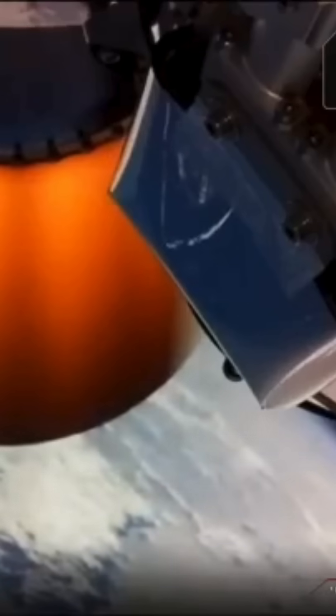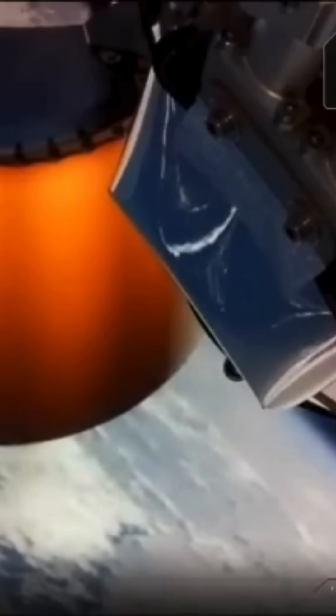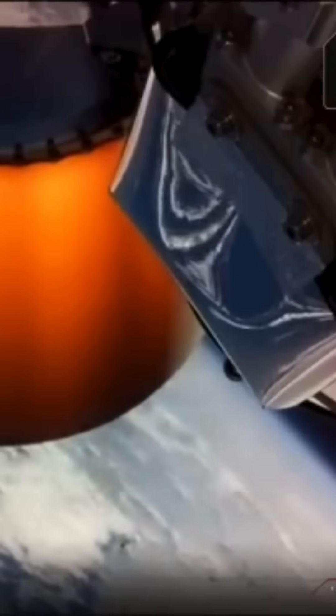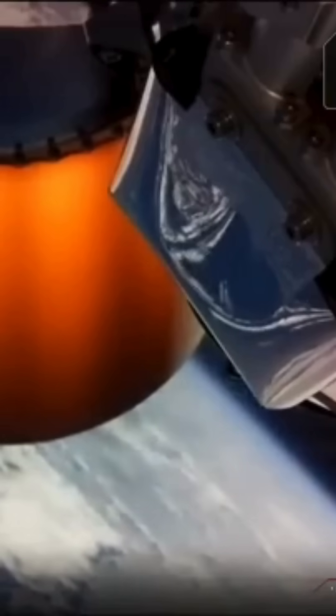That will expose the payload attached to the kick stage to space for the very first time — a really exciting moment in the mission. Let's listen in to Mission Control and keep an eye out for those two fairing halves to fall away. Fairing jettison confirmed. And there they go — the fairings have been jettisoned away right on schedule at T plus three minutes into flight.